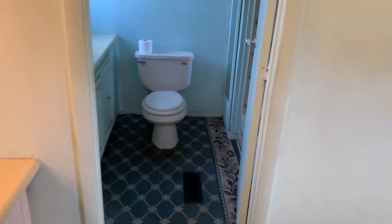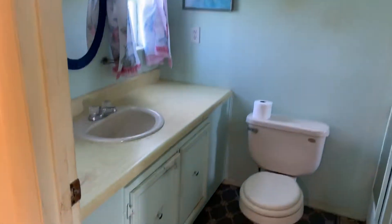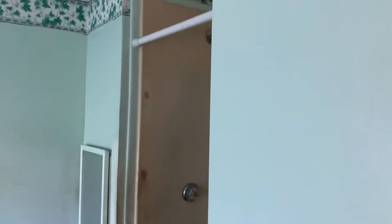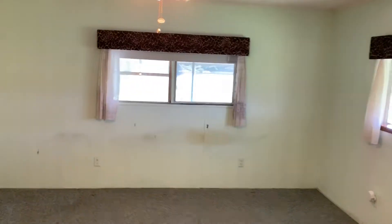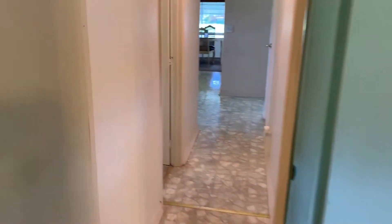And then the bath here, which does need some work. There's no point in showing the shower, although it's one of those units that's very easily replaced. I believe that's about it.